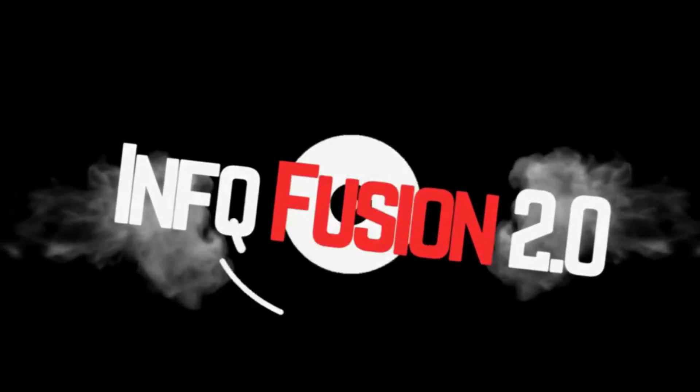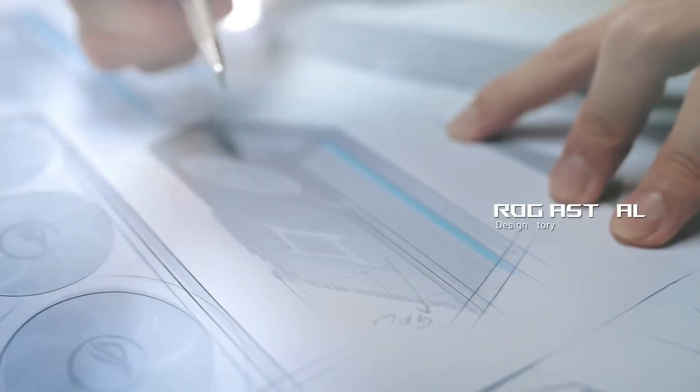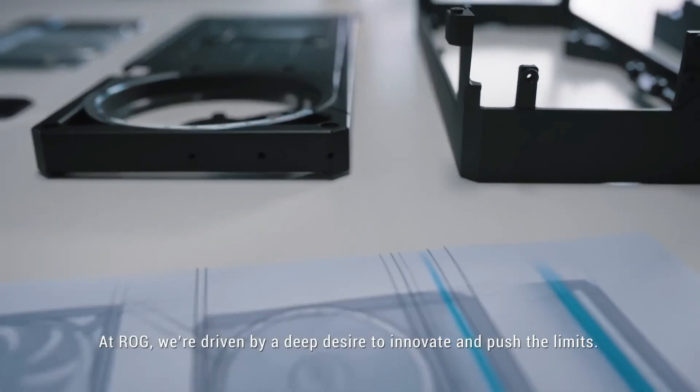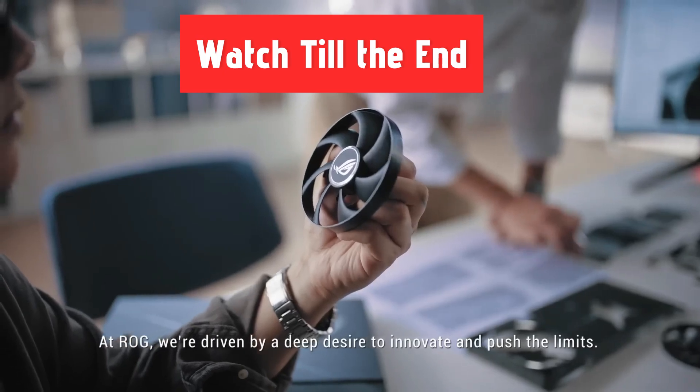What's up guys, Charles here. Asus is rolling out a top-tier graphics card, the ROG Astral RTX 5090 32GB BTF-OC Edition.